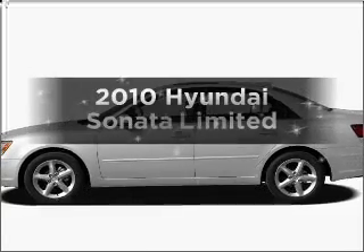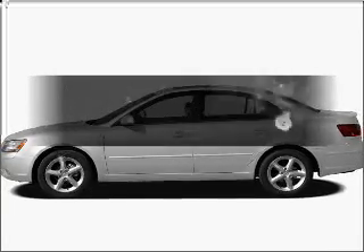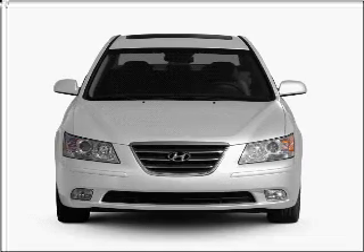Get noticed in this 2010 Hyundai Sonata. If you're looking for a first-rate auto, this one could be yours today.